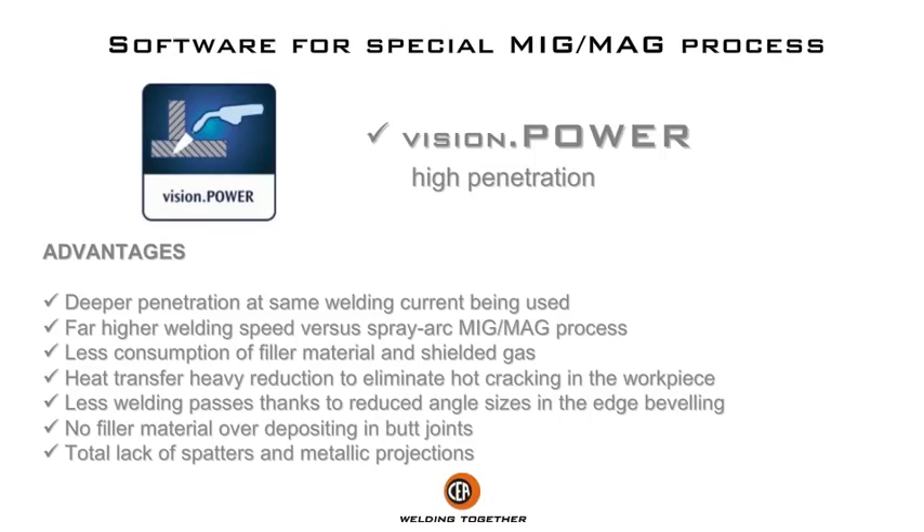Advantages: deeper penetration at the same welding current, far higher welding speed versus spray arc MIG/MAG process, less consumption of filler material and shielding gas, heavy reduction of heat transfer to eliminate hot cracking in the work piece, fewer welding passes thanks to reduced angle sizes in edge beveling, no filler material over-depositing in butt joints, and total lack of spatters and metallic projections.